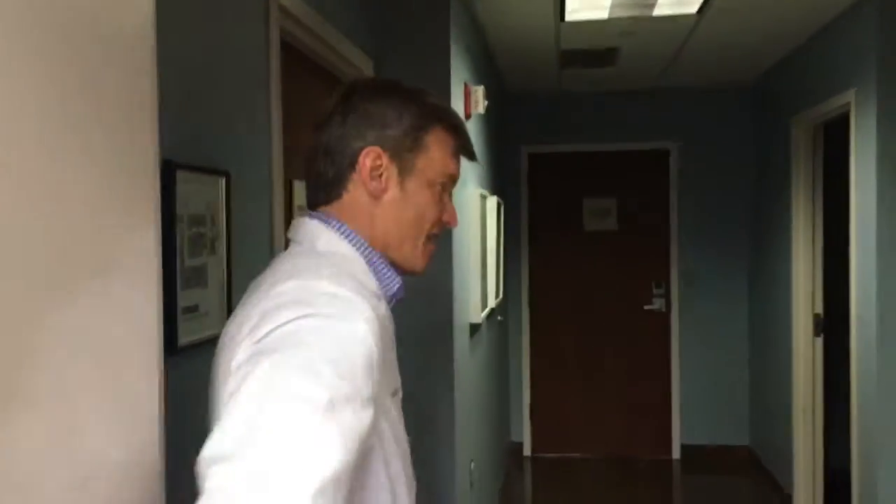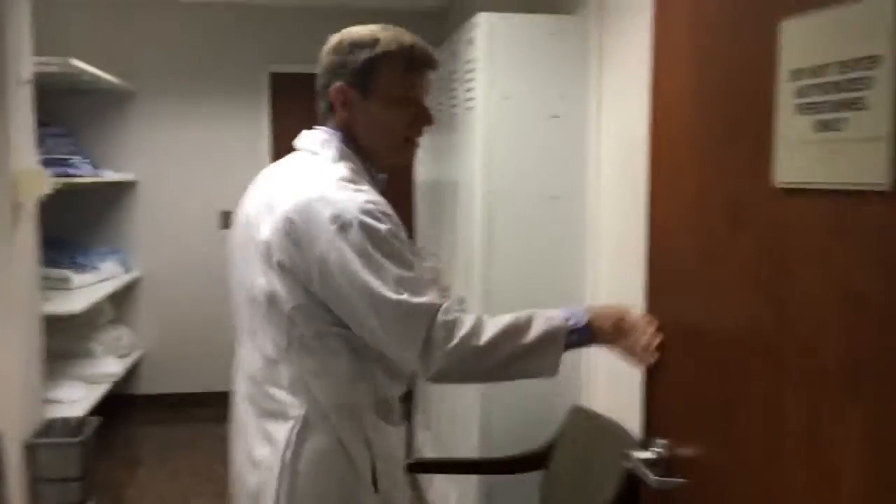On the day of surgery, you enter the building under the overhang and come back into this waiting room. Your family members would wait here, and the nurses would bring you into our prep room, check you in, and get you ready for surgery.